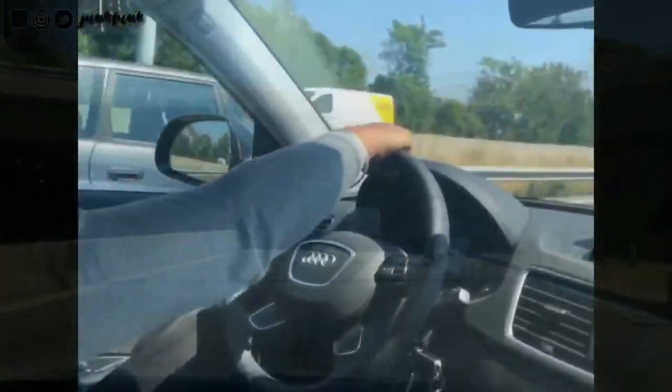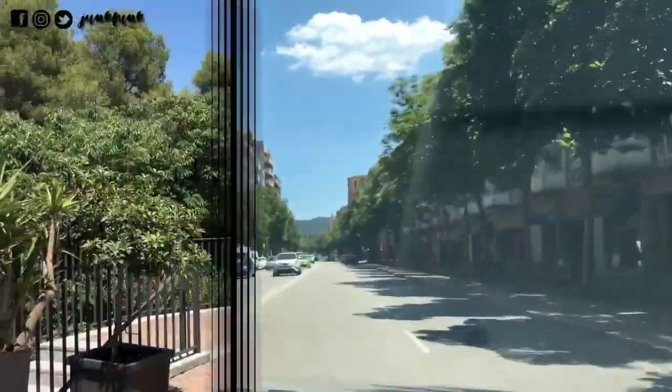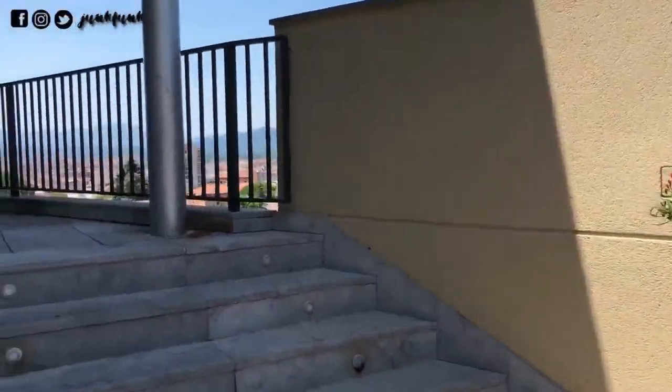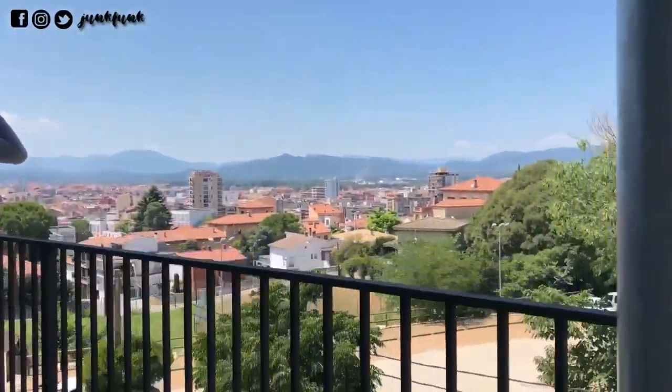We are heading 99 kilometers northeast of Barcelona for Girona. Here we are at Girona. Girona is a city in Catalonia, Spain, at the confluence of the Rivers Ter, Oñar, Galligants, and Güell. It has a population of about 99,000 as marked in 2017.